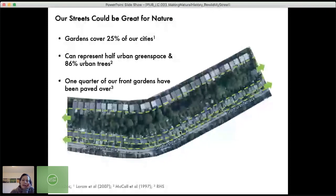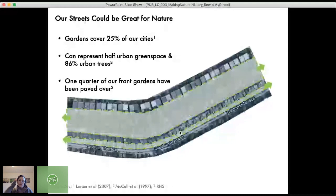Unfortunately, the trend is that these spaces are becoming less green and more grey. One quarter of our front gardens have been paved over, and people are also generally changing back gardens to have less green cover, more artificial lawns, or less tree cover.